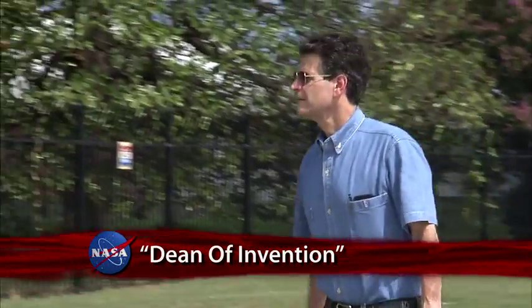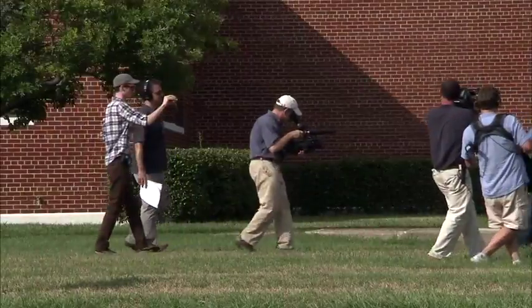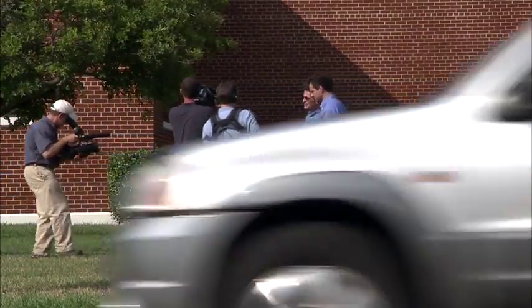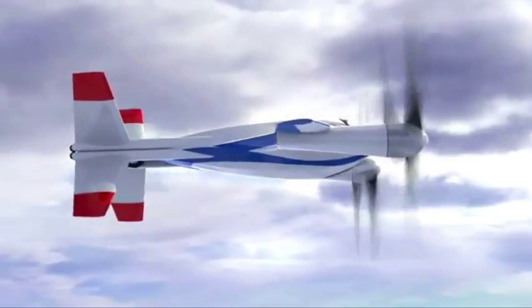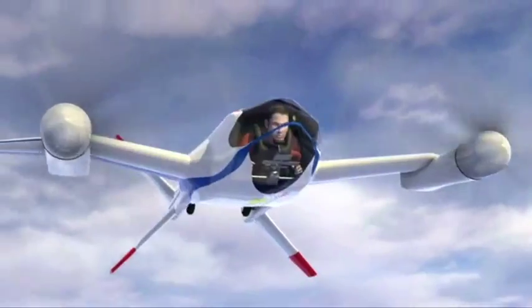Segway inventor and TV host Dean Kamen was at the Langley Research Center to interview engineer and inventor Mark Moore for his Discovery Network series, Dean of Invention. Moore is the co-creator of the Puffin Aircraft, a vehicle that flies one person with two electric motors.